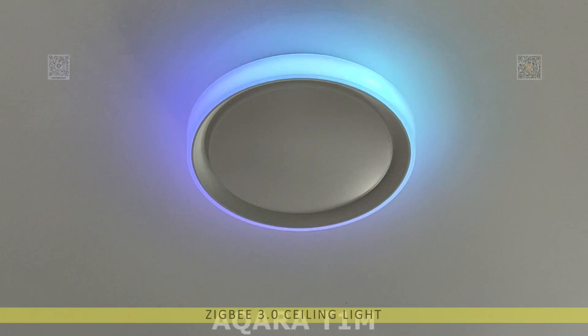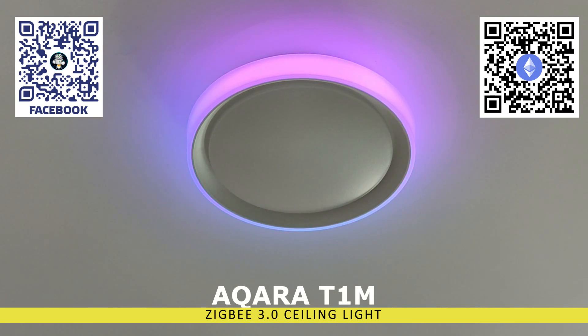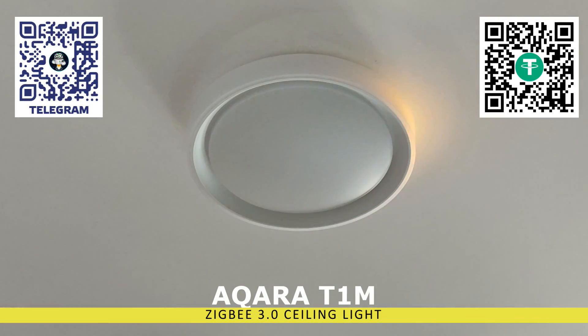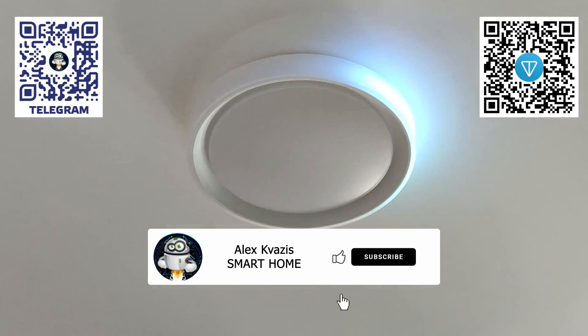Hello, friends. In this review, we will talk about a controllable ceiling light from the well-known and beloved brand Acura. This is the junior version of the T1M series with a power of 32 watts, and there is also a 40-watt model with similar functionality. The ceiling light is suitable for lighting small living rooms, and thanks to its addressable color backlight, it can also serve as an atmospheric light, a nightlight, and be used for light notifications. More details will be covered later in my review.